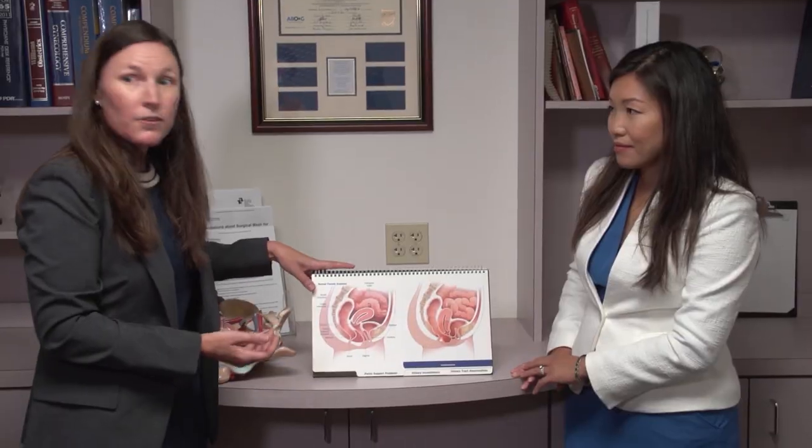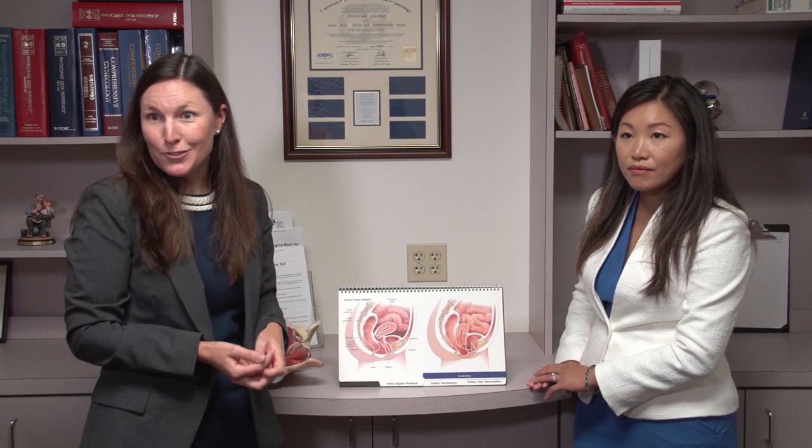For patients with pelvic organ prolapse, we're really here to provide information. If you feel that it's not something that is truly bothersome to you, that is okay. One of the great things about pelvic organ prolapse is it's not life-threatening or dangerous. Treatment options do include pelvic floor physical therapy, being fit for a silicone device placed inside the vagina, or surgery. There are a range of options from conservative and medical to surgical.